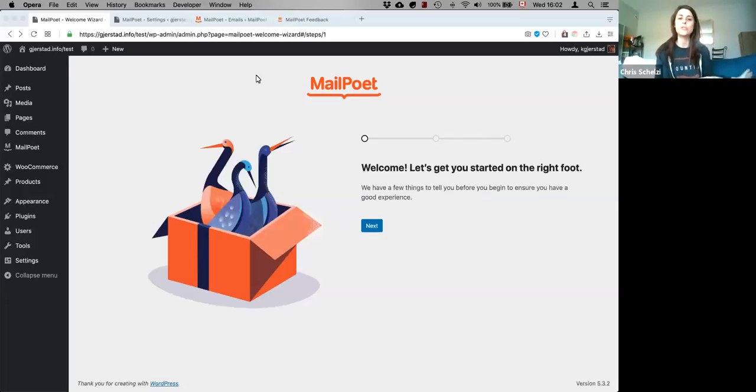Before I turn this over to Kim to give y'all a walkthrough, I'm just going to remind you of two quick things. First, if you have any questions, you can leave those in the Q&A box below — Bruna will be down there, and we'll loop back to questions at the end. Second, we're going to send out a replay not long after we finish recording, so if you need to jump out or feel like you haven't taken enough notes, you can re-watch this webinar as often as you want. All right, let's get started. Kim, thank you for joining us today.